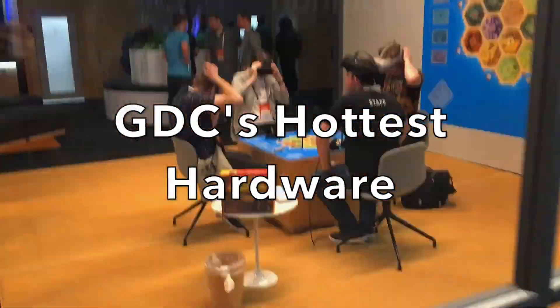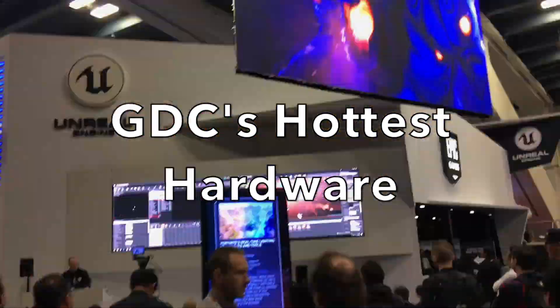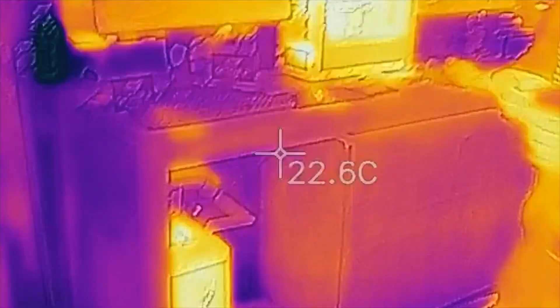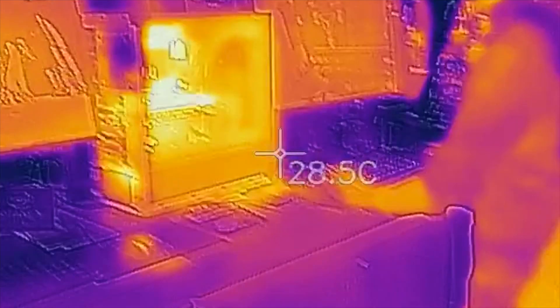I'm going to be going and looking for the hardest, the hottest hardware. I'm looking for the hottest hardware here.